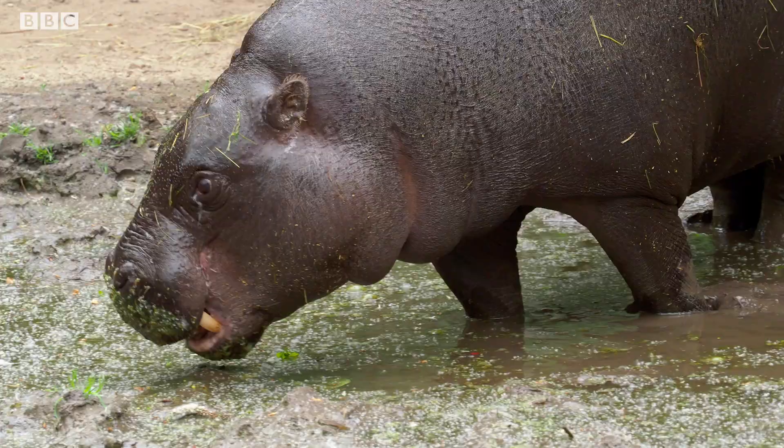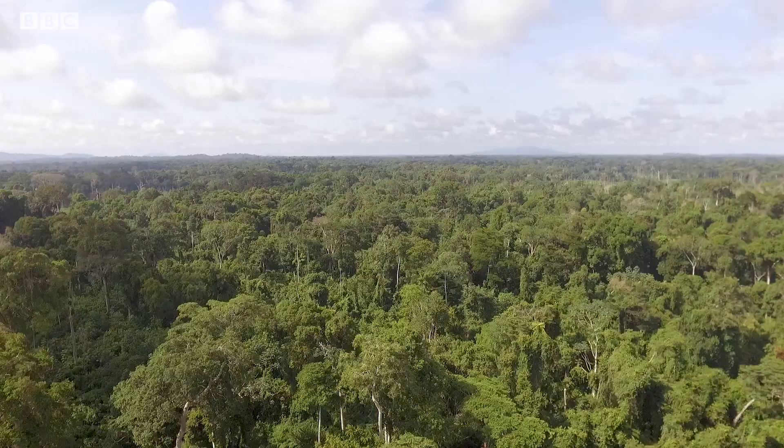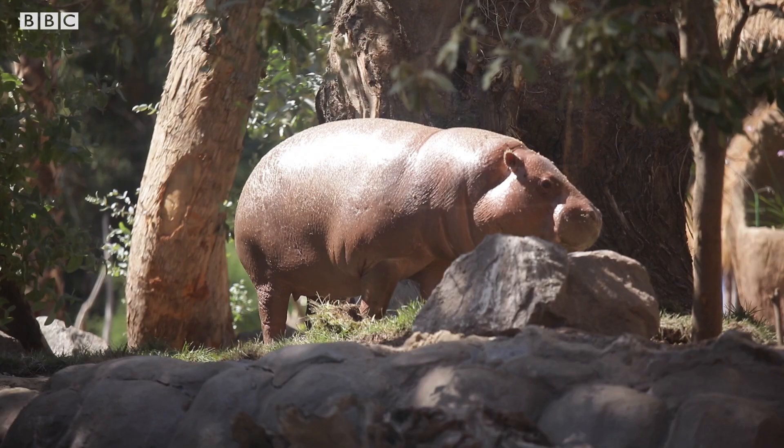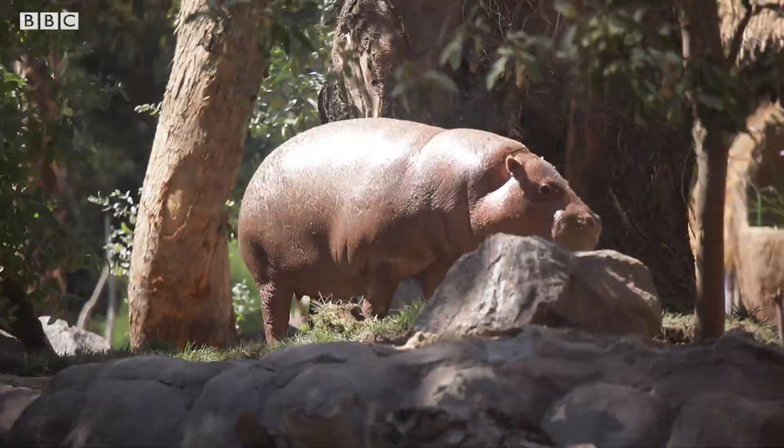How does captive breeding help pygmy hippo populations in the wild? Pygmy hippos are very much in danger — there are supposed to be about 2,500 of them in the wild. They come from West Africa in a very isolated part, living in dense forests and wetlands, and they are not doing great in the wild. For the past couple of decades, there has been an international effort to build a stronger population ex situ, trying to reinforce numbers with good genetics.